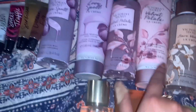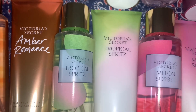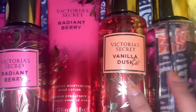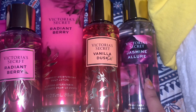I got amber blush — by the way, I get the spray and lotion — amber bromance spray and lotion, tropical spritz spray and lotion, melon sorbet, radiant berry, vanilla musk (the lotion is on its way), and jasmine allure, which the lotion is on back order.